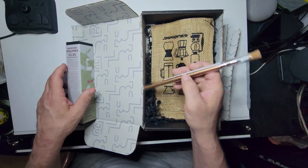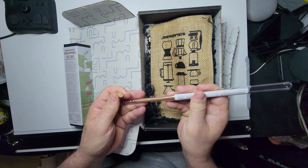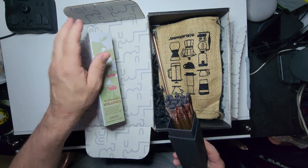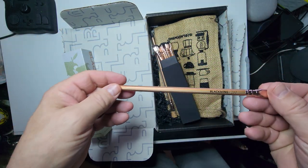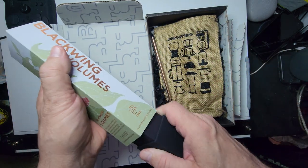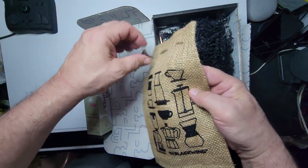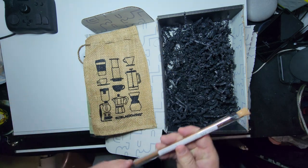All right, so of course with every file they send you a pencil and a glass file — I guess somebody just picks it. Let's see what they look like. Got a black eraser and a silver ferrule. Let's see what's actually in here. They used to give you a little coffee bag — kind of cute. So there we go, a couple of papers. There it is, the Black Wing 200.